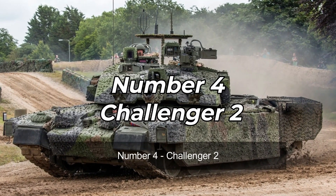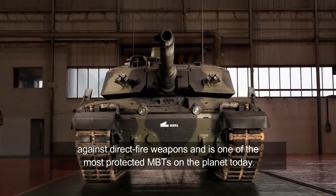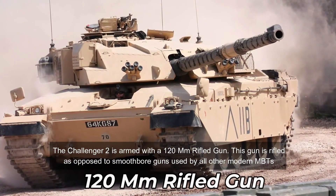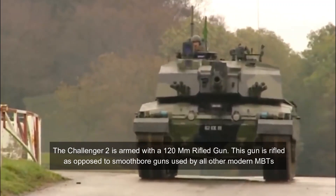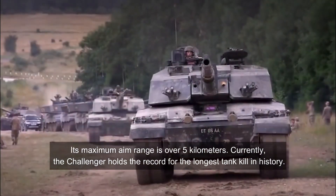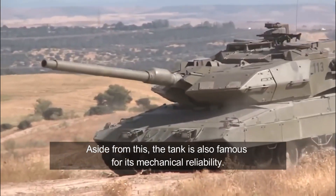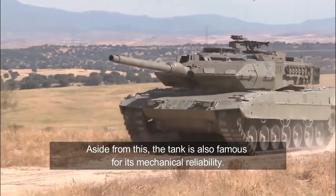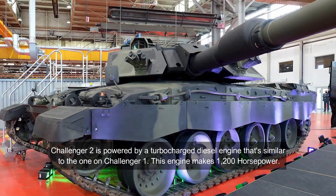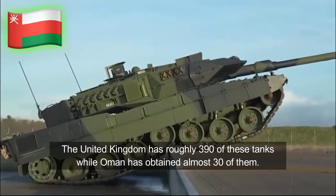Number 4: Challenger 2. This British MBT is a very capable and effective tank with the latest Chobham armor, which is impressively effective against direct-fire weapons and is one of the most protected MBTs on the planet today. The Challenger 2 is armed with a 120mm rifled gun — rifled as opposed to the smoothbore guns used by all other modern MBTs — with a maximum aim range of over 5 kilometers. Currently, the Challenger 2 holds the record for the longest tank kill in history, and this tank is also famous for its mechanical reliability. Challenger 2 is powered by a turbocharged diesel engine making 1,200 horsepower. The United Kingdom has roughly 390 of these tanks, while Oman has obtained almost 30 of them.